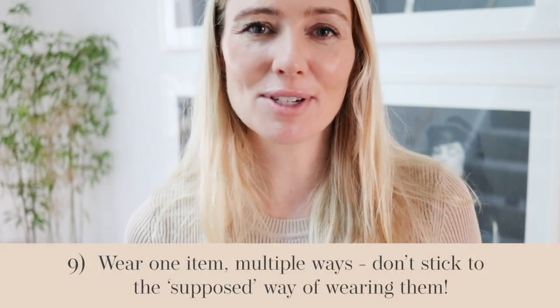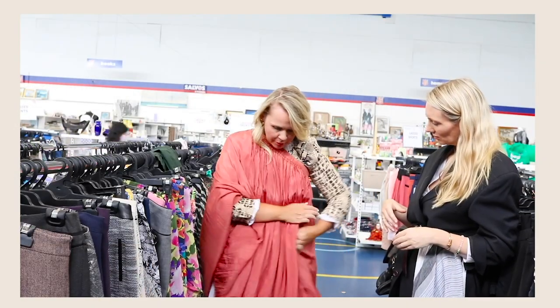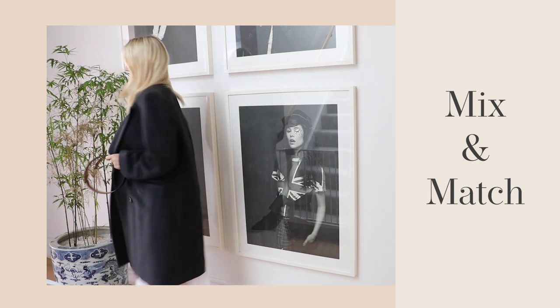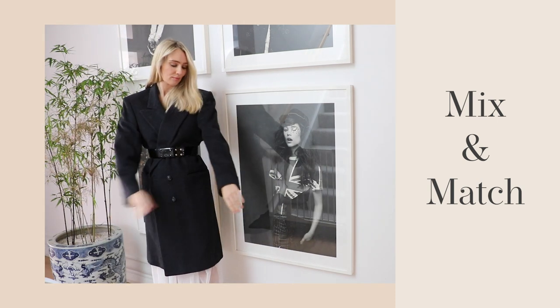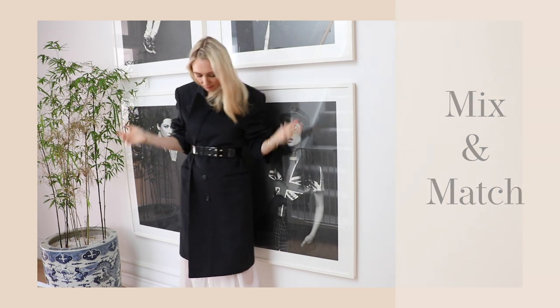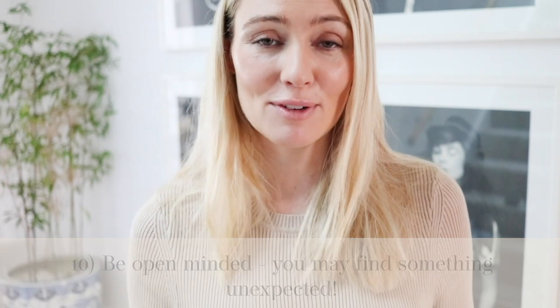Hack number nine is to wear items differently. If you find a skirt, remember — it's just fabric. Experiment with it: try wearing it as a dress, off the shoulder, pulled up, tucked in, or layered. You don't have to wear something the way you've been told to. Get creative, go with a list but stay very open to what you might find. A classic example: neither Faye nor I were in the market for blazers, but we accidentally discovered them and they were incredible bargains.